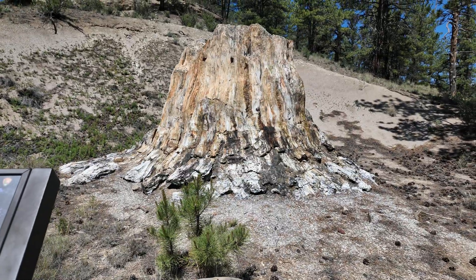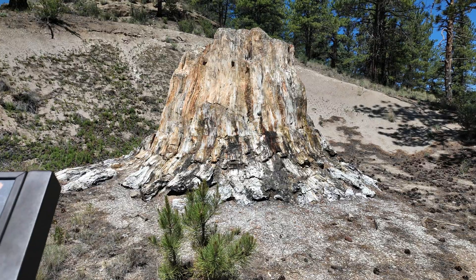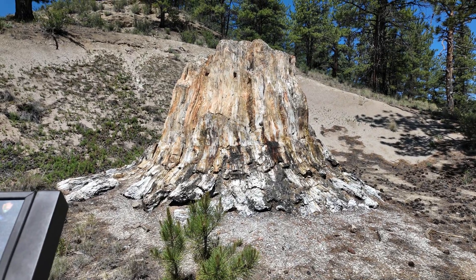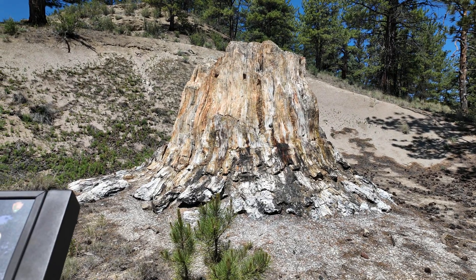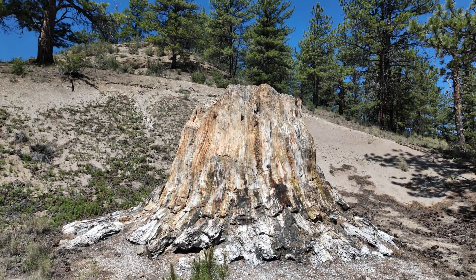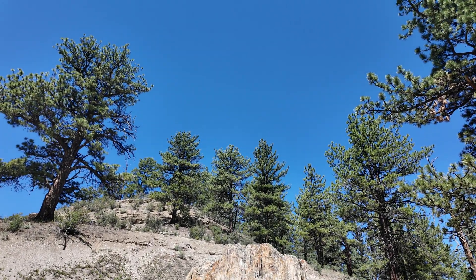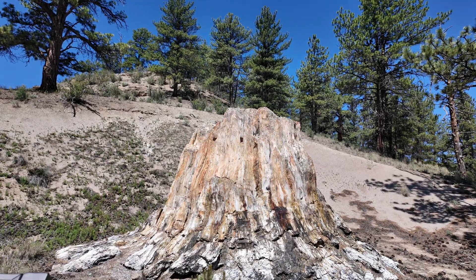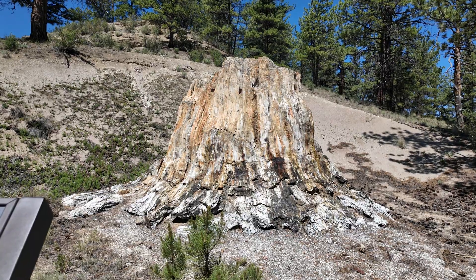The Big Stump was estimated to have been about 230 feet tall — or 70 meters — which is absolutely gigantic. So think about something 23 stories tall, and they think it was between 500 and a thousand years old when that volcanic event came through. Anybody who's gone to the redwoods in California more recently could probably attest to how large these features are.